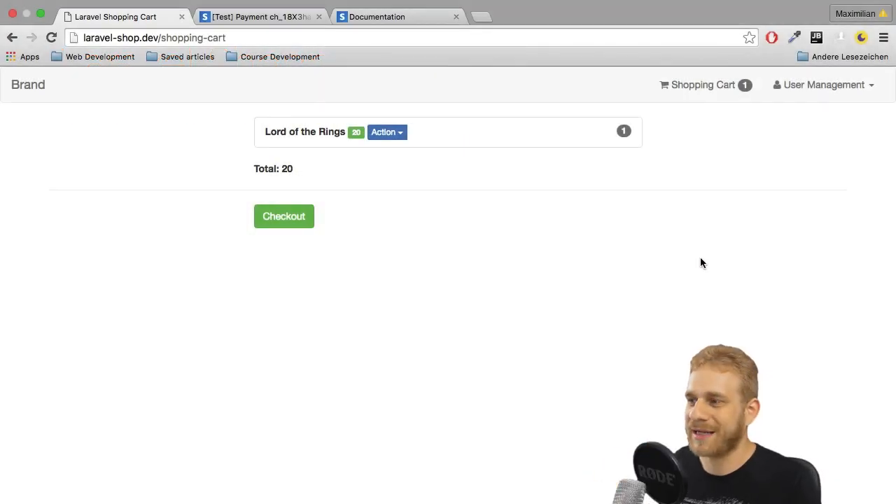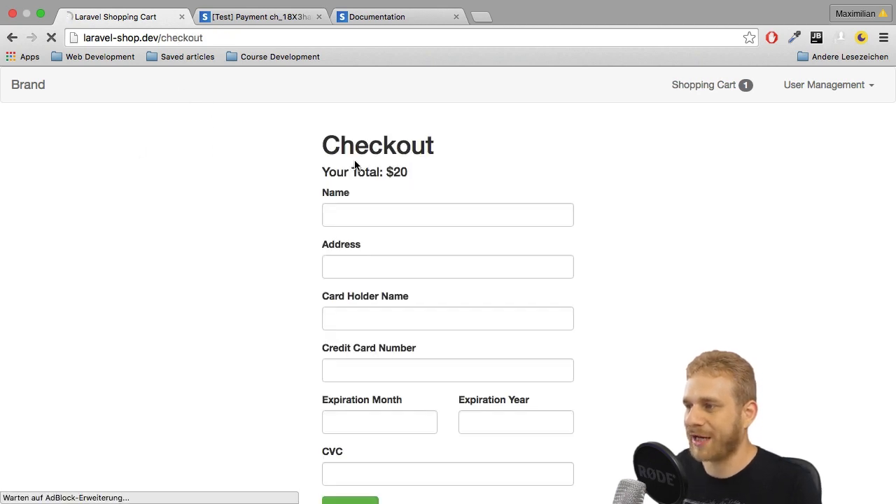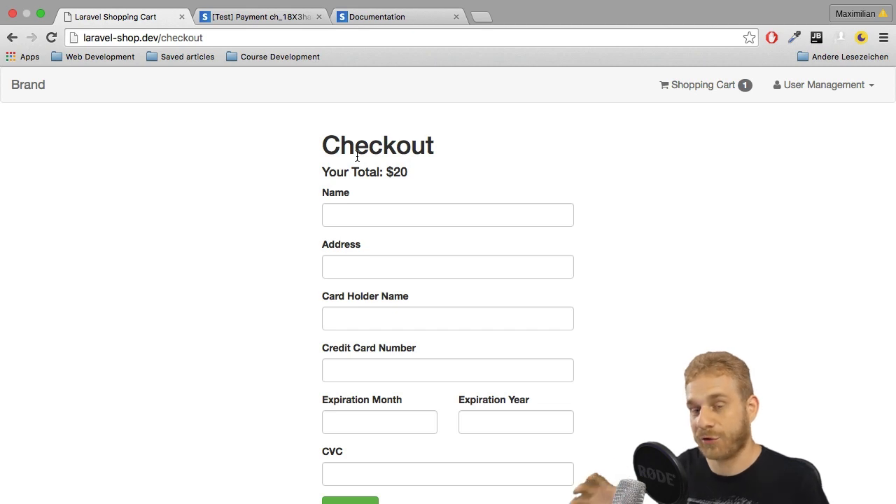Time to continue with this application and work on the fact that currently every user is able to check out, but I want to restrict that to logged-in users only. That's certainly what I'll work on next.